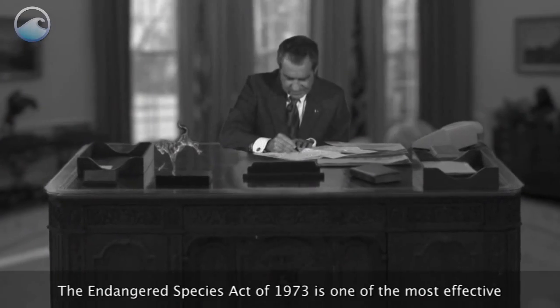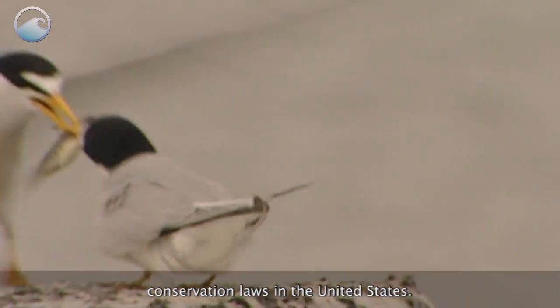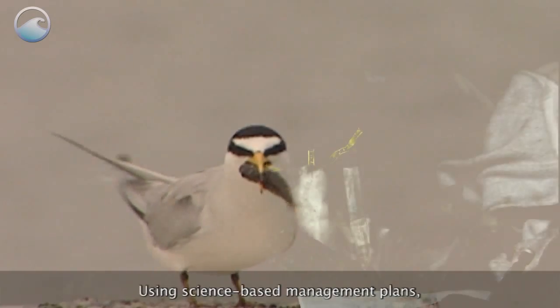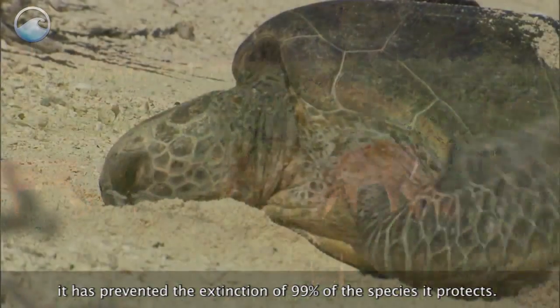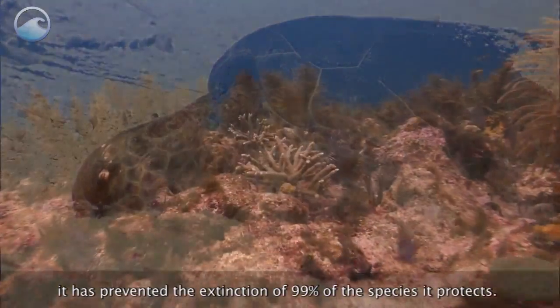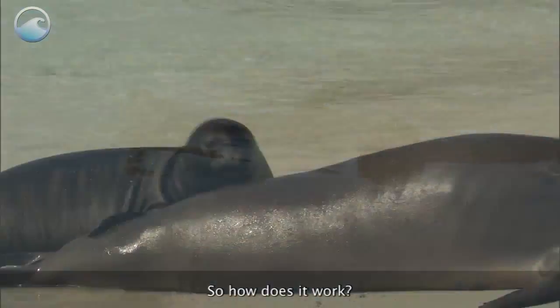The Endangered Species Act of 1973 is one of the most effective conservation laws in the United States. Using science-based management plans, it has prevented the extinction of 99% of the species it protects. So how does it work?